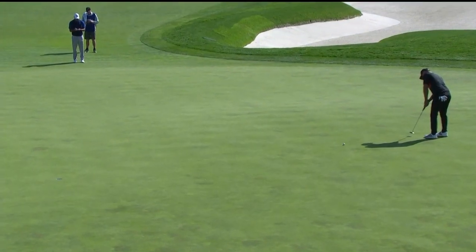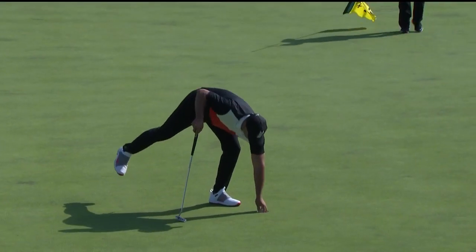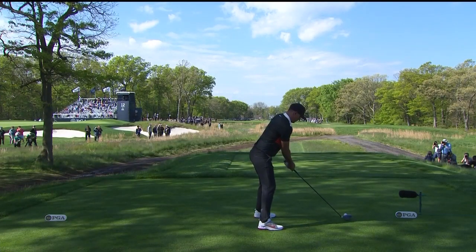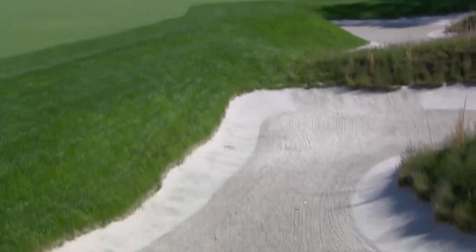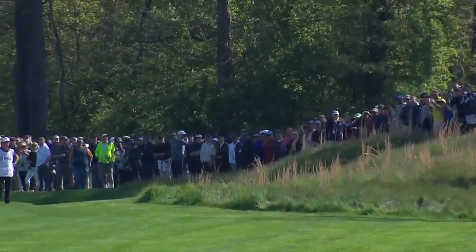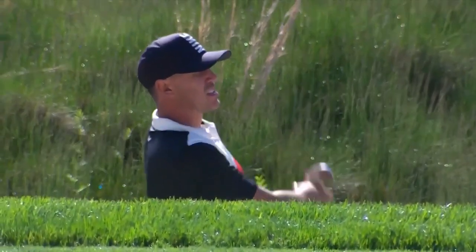We weren't sure what we would get here this week. Koepka — three majors. That's one off the lead here. 320 to get over both of those bunkers over there. Almost. That will make his decision very easy on the second shot. Trying to dig out — Koepka is down in there. There he is. That's how deep these fairway bunkers are.